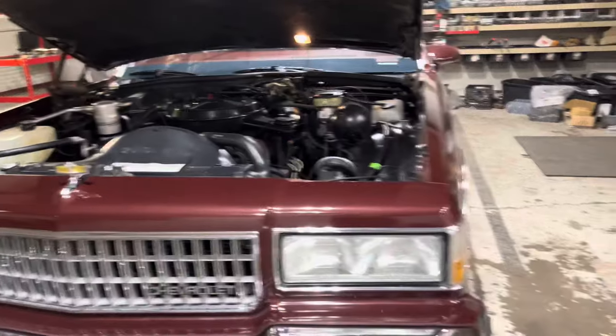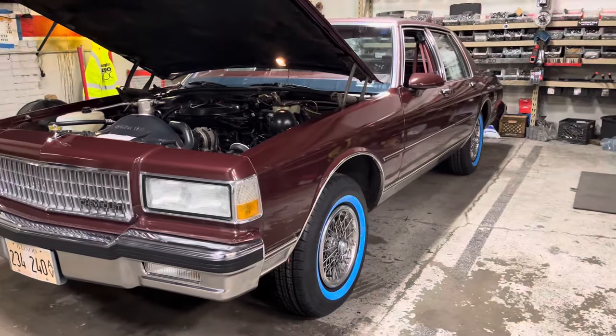Yeah, really nice man. It's probably my favorite tow truck in a way.